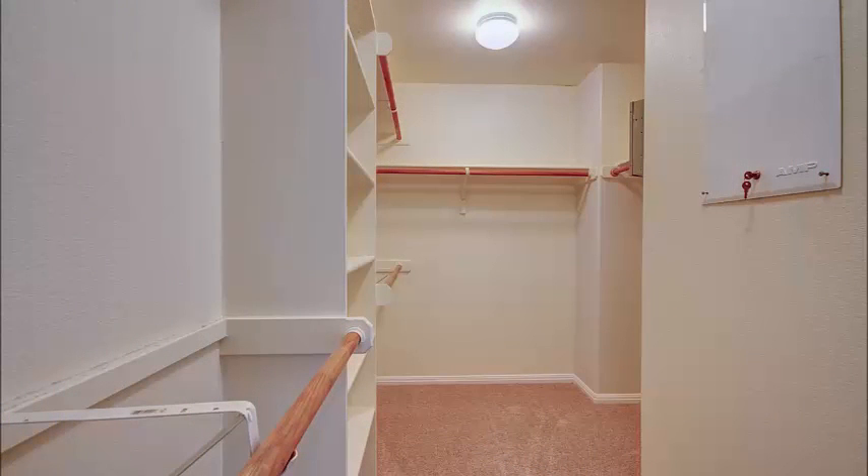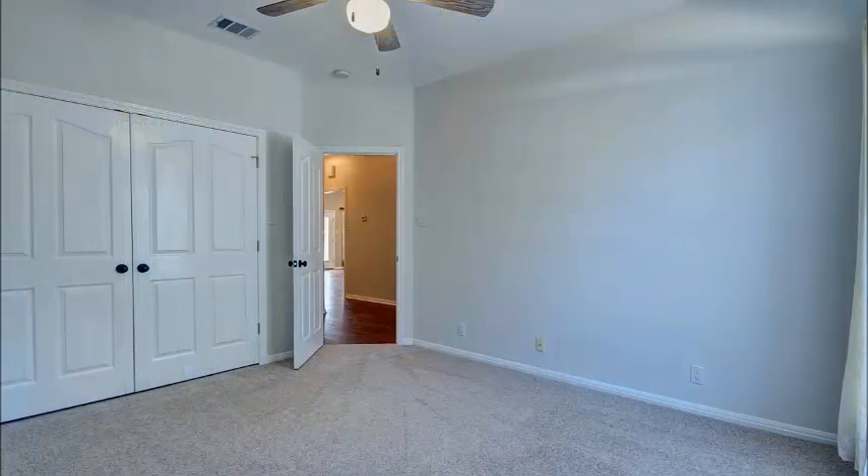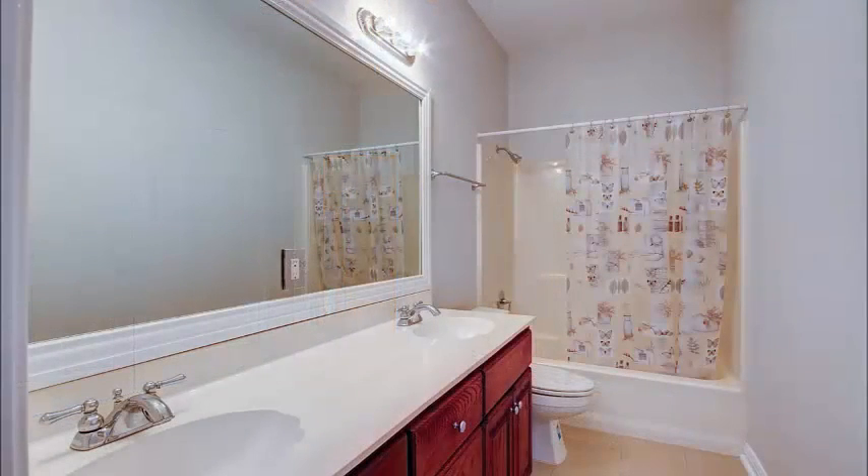There's lots of space in this master bath with updated fixtures and mirrors, and a wonderful closet that will hold all the clothes and shoes you could possibly need. The secondary bedrooms are located in another area of the house and have been updated with carpet and paint. Each has spacious closets and ceiling fans, and they share a very large bath.